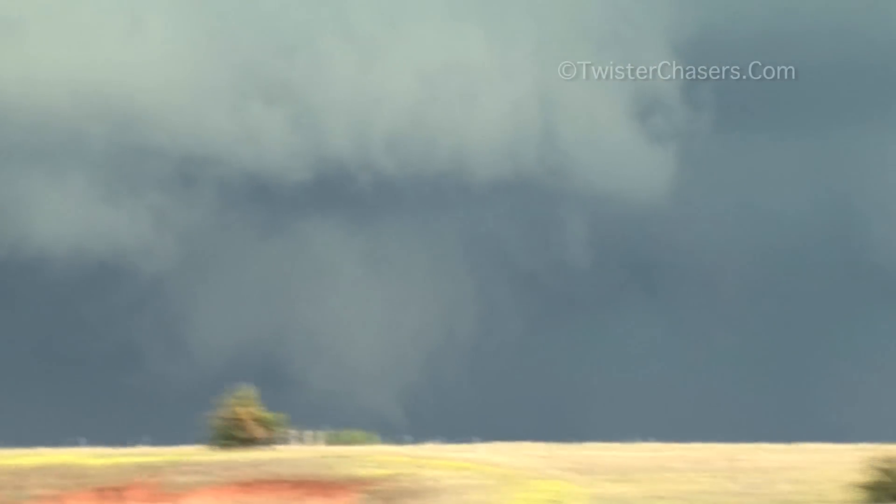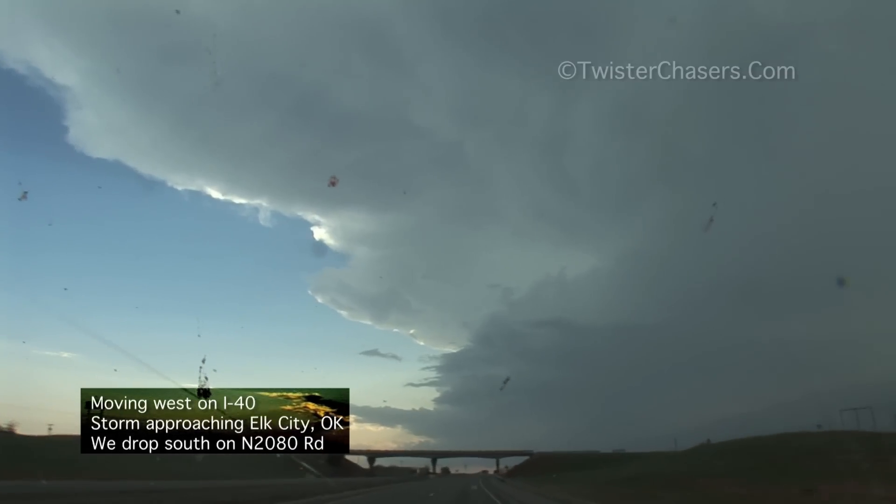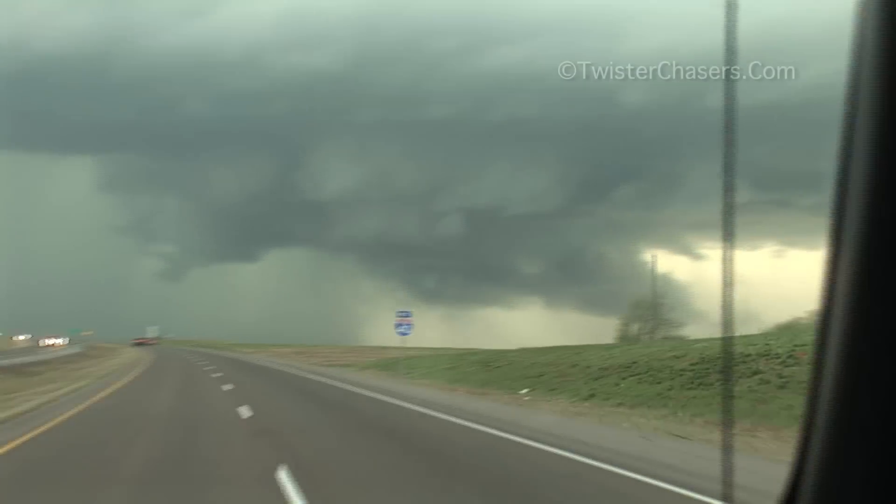It's tornadoing right now! It's on the radar — I can see it. I've got circulation on the northeast side right here. I've got circulation, and I've got one embedded in the rain back here. It's both of these.